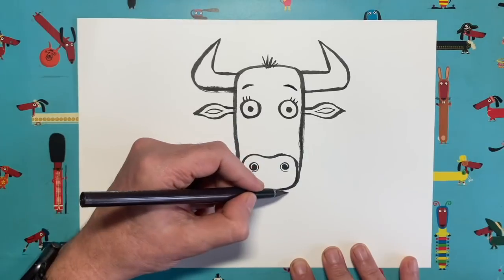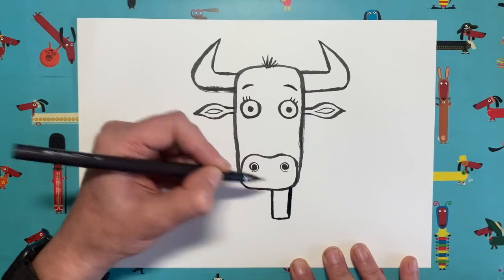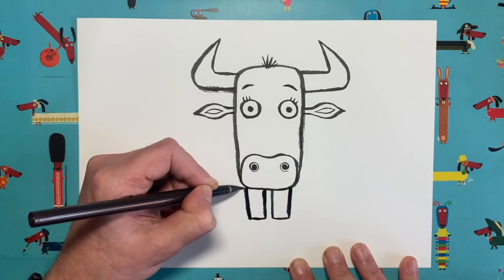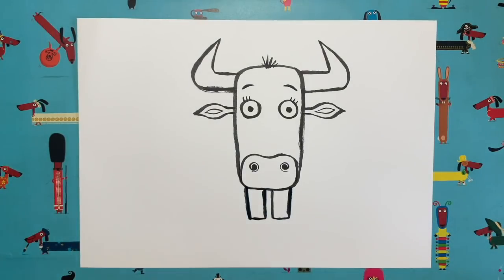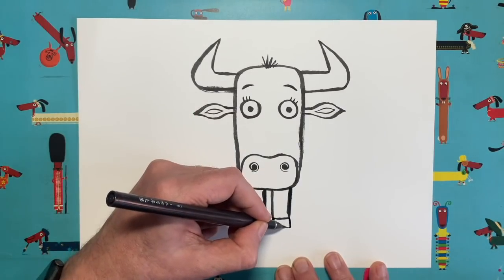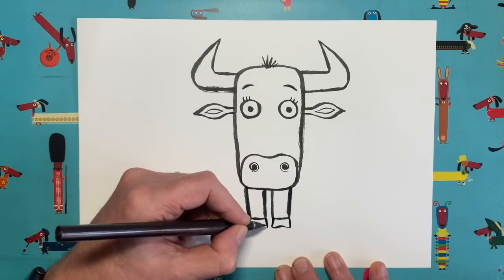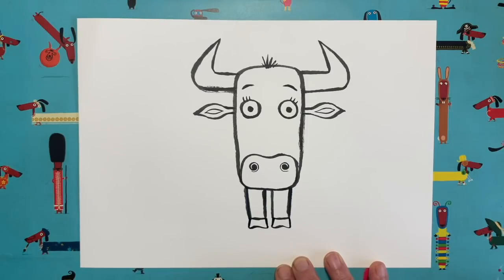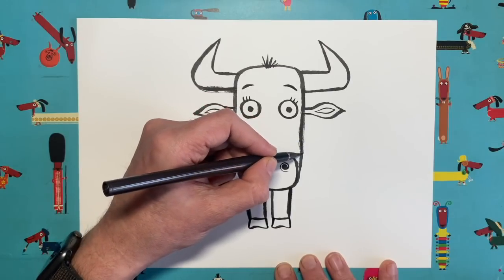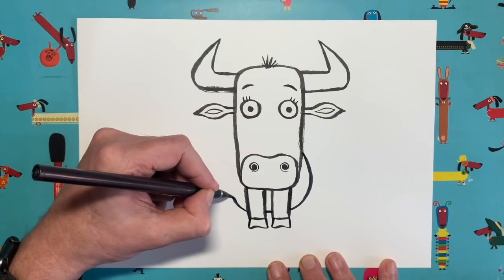Now we need to draw our ox's body. I'm going to have our ox sitting down. First, the front legs — nice and easy, just two rectangles coming down. They look like they're coming out of the bottom of his chin, but they're actually behind the head. Let's give him hooves: two little lines coming down, then join them up with a slight kink in the middle. Then give him quite a big tummy — just a circle shape that comes down and around behind the legs.